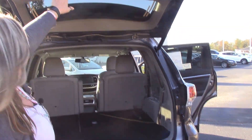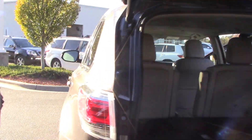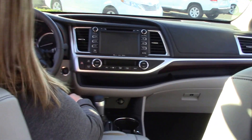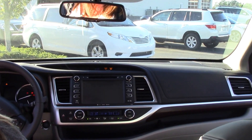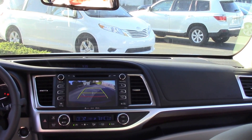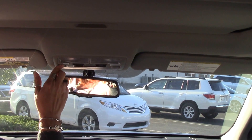Alright, got this nice little button here — it shuts it for you. Come on around inside. We'll talk about the inside where we have the push button start. We have our back-up camera. We have our sunroof.